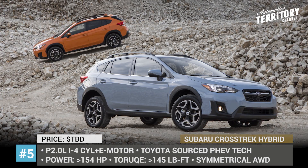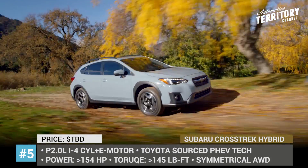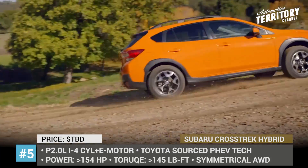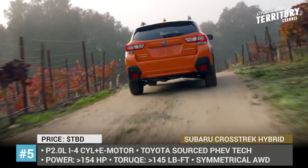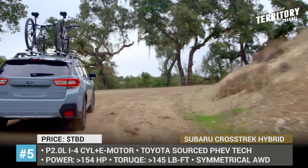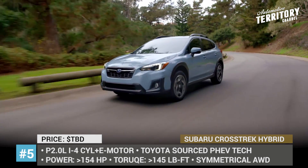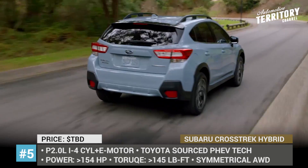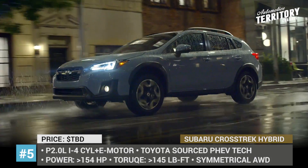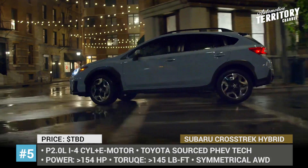Subaru Crosstrek Hybrid. Fans of Subaru cars who have long been waiting for an electrified vehicle from this manufacturer should be excited, as this automaker has recently confirmed the production of the first-ever plug-in hybrid model for 2019 in the body of a Subaru Crosstrek PHEV. At the moment, detailed specs are unknown, but so far we have learned that the electric tech will be sourced from Toyota, and noticeably higher output is expected compared to the old 2.0-liter four-cylinder with 154 horses and 145 pound-feet of torque.